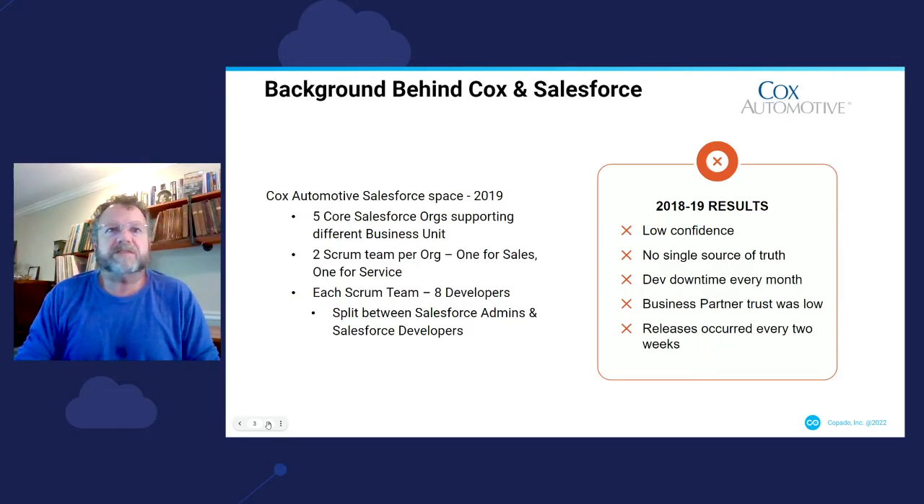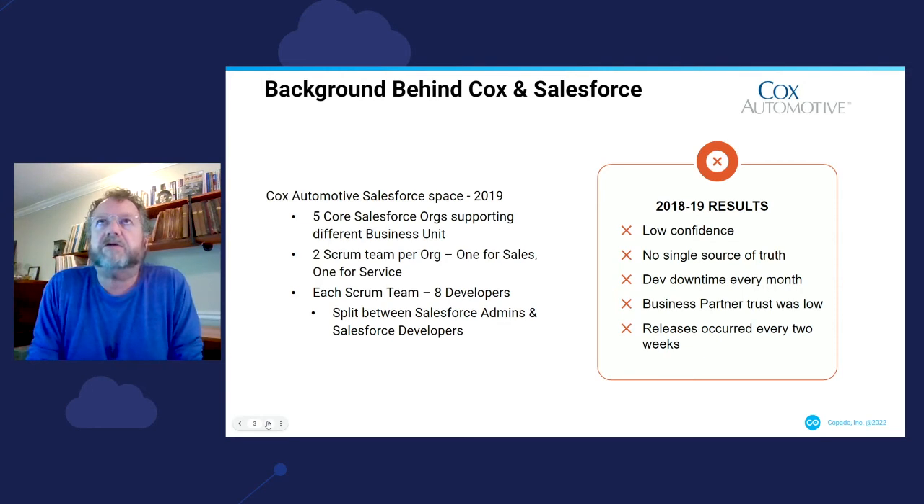Starting in 2018, 2019, there was a decision to bring more rigor to our Salesforce space. We began moving away from clicks-not-code and started doing more custom code within our Salesforce organizations. At that time, there was low confidence around the code in our production orgs. There was no single source of truth — the work the development teams knew they had done, the work business partners thought had been done, and fixes the production support team had made didn't always match. The production org was the source of truth, even if we didn't know how something had gotten in there.